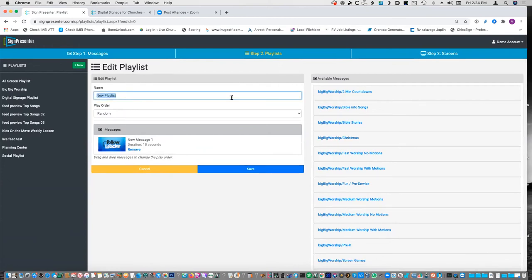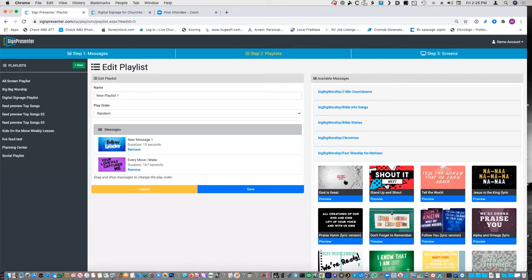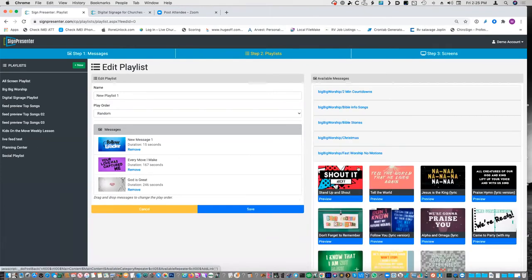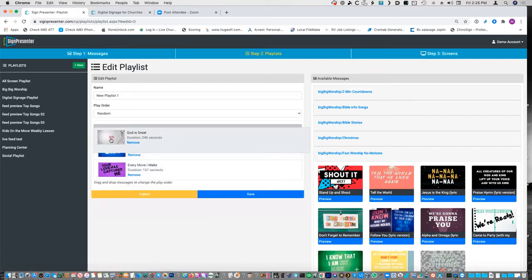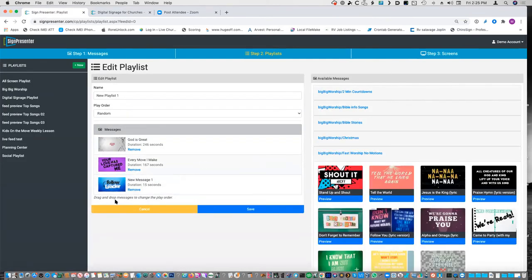You have the play order — random or sequential. If you're using it for a lesson, you probably want it sequential, but if you're using it for digital signage, you might just want it to roll random. It's really easy to add more stuff — you just click on them and they pop in. You can rearrange them if you're doing sequential and care about the order — it's all drag and drop. If you don't want something, you just click the remove button and it goes back.